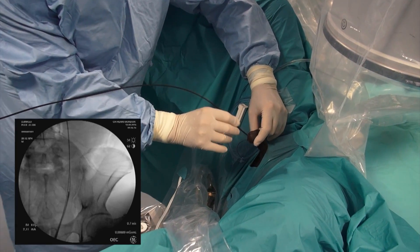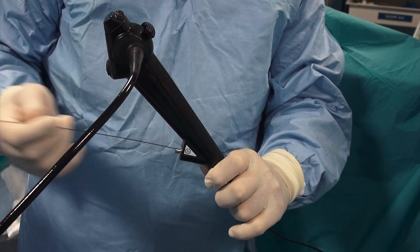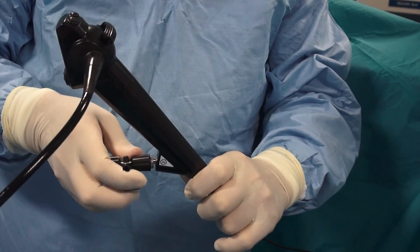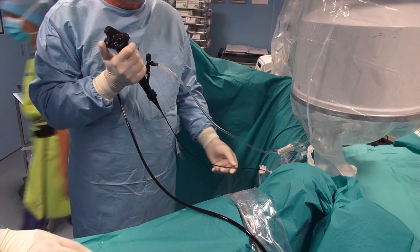The ureteroscope is introduced under fluoroscopic control. The guide wire is removed and the valve is attached to the side port of the ureteroscope.